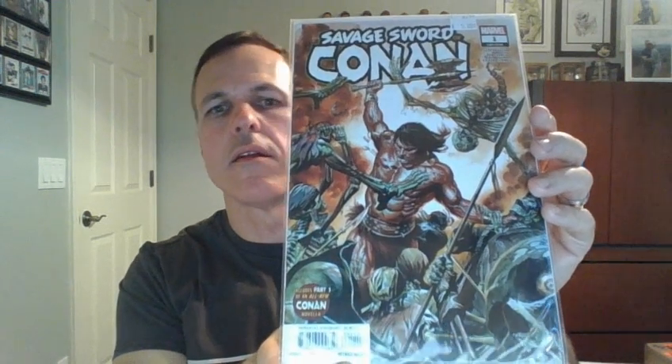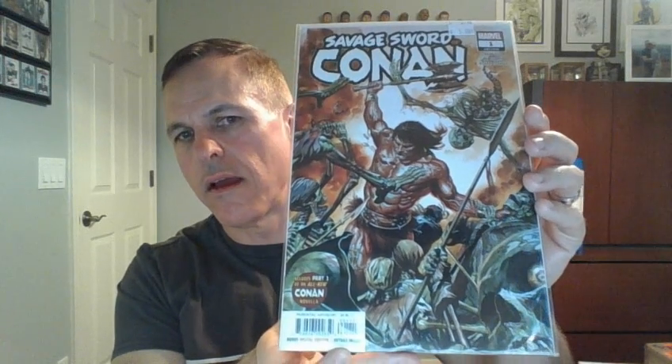Here we have Savage Sword of Conan number one. This cover is by Alex Ross.